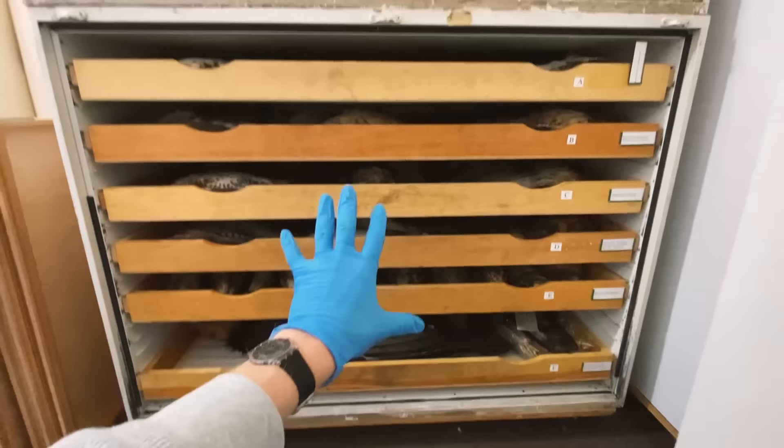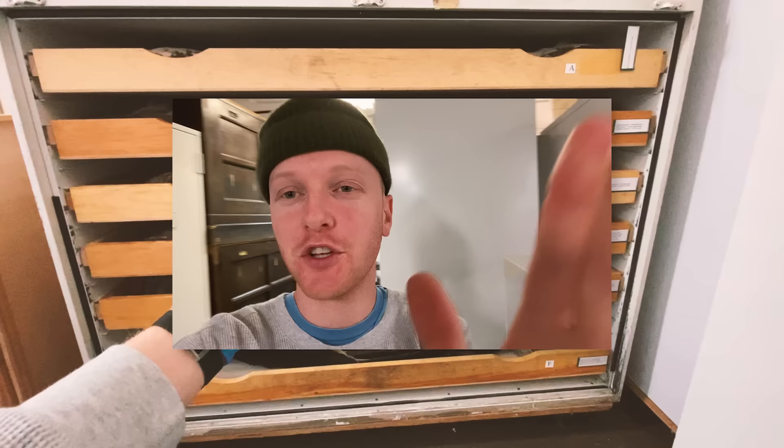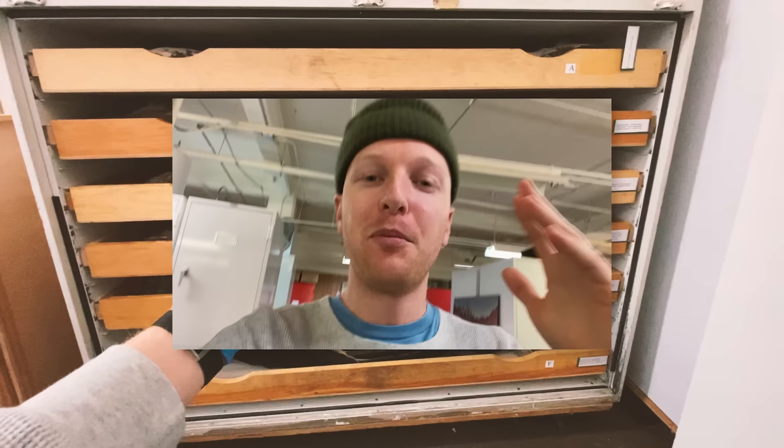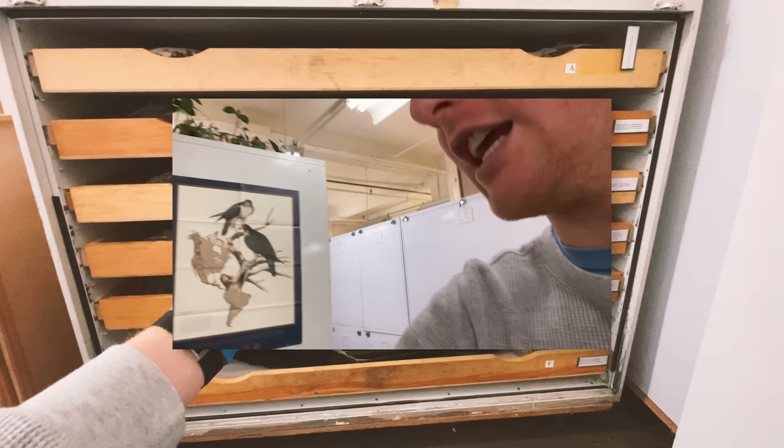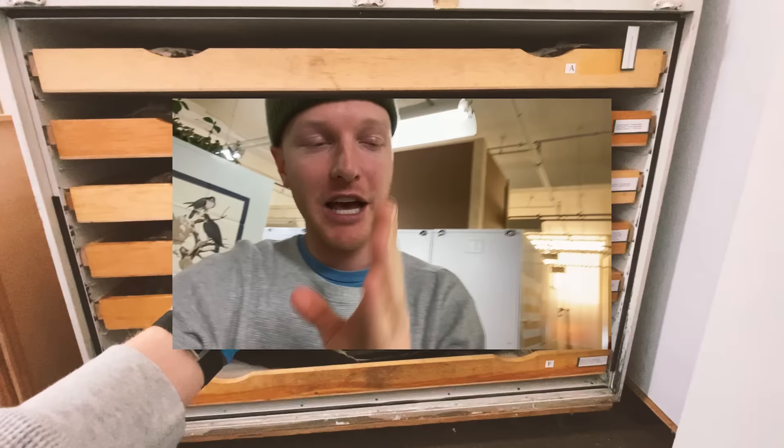Me and this greater prairie chicken would like to offer you a warning. You are about to watch a video that has some preserved animal specimens. By preserved, we mean they are all preserved and collected and used as scientific specimens to help in the preservation of these very species. A lot of these are very old and weren't collected for a very long time. Just a warning — you were warned by the chicken. If you wish to keep watching, keep watching. If you have an issue with that, it's understandable, but I would just recommend watching a different video.